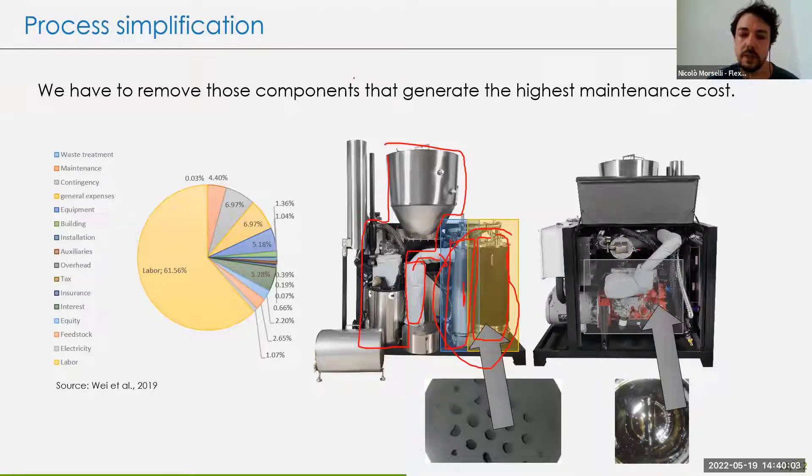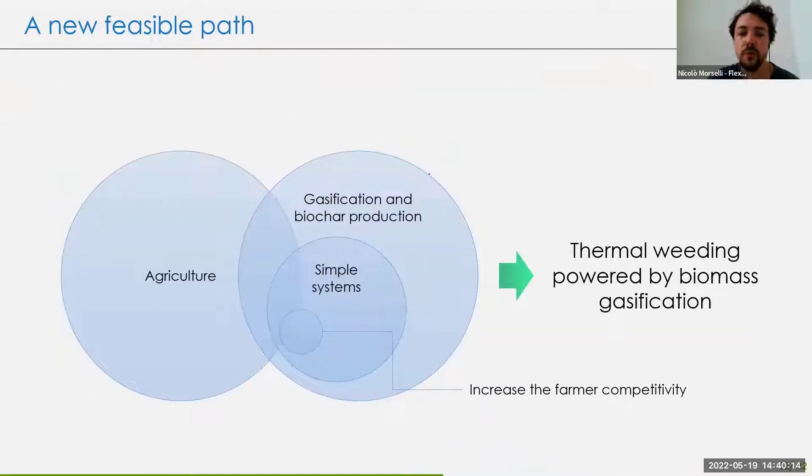This might be environmentally sustainable since you don't need to collect biomass from a large basin, but it's not economically sustainable. So if we want to stay within the agricultural sector and use gasification to generate fuel gas and biochar, we need simple systems that increase farmer competitivity. Here at the B-Lab — the Bioenergy Efficiency Laboratory — we developed a system that uses a gasification device to generate thermal weeding.